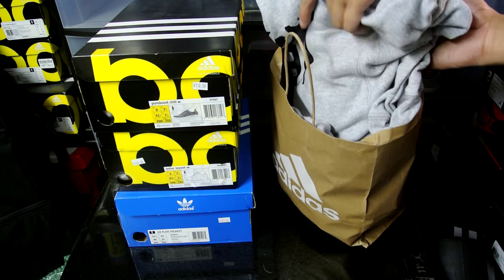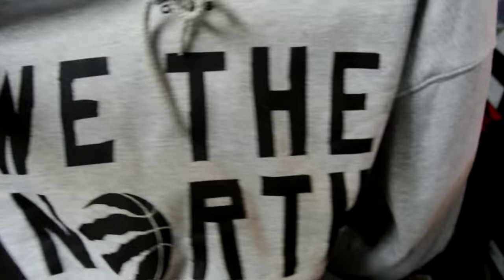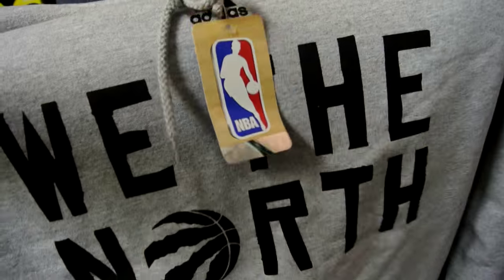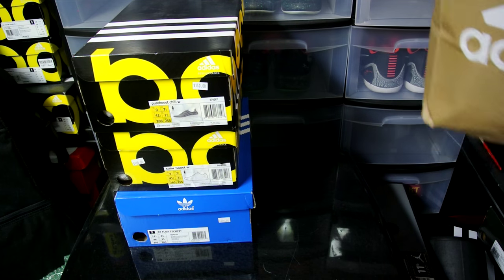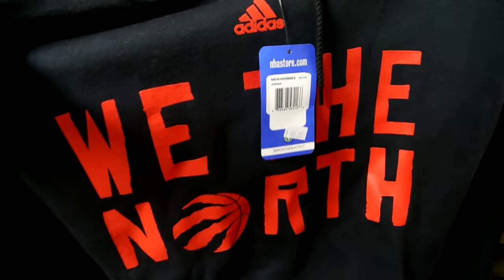Let's get right into the clothing just to get it out of the way. This hoodie right here retailed for $60, picked it up for $30. Really, really nice hoodie — I will never pay $60 for a hoodie, but at $30 I can't go wrong. I saw another color in it as well, so it was almost like a two-for-one at $30.